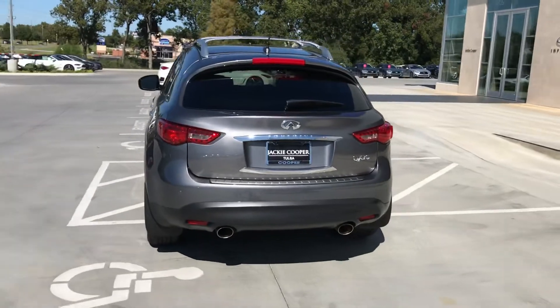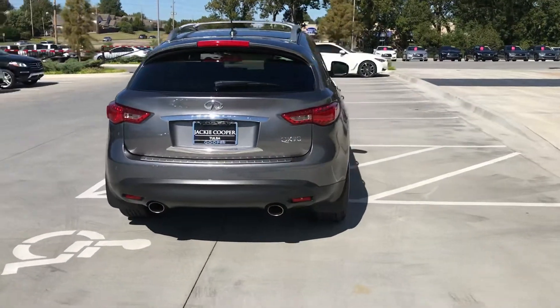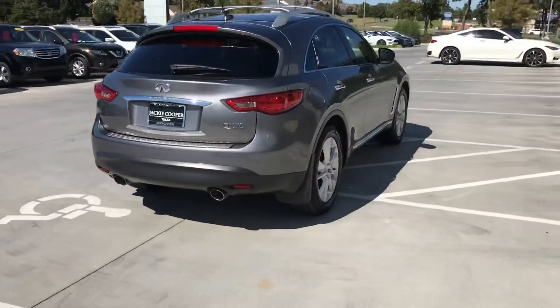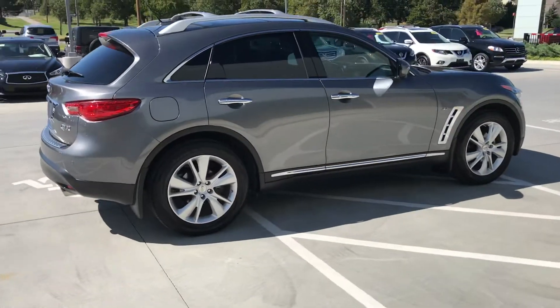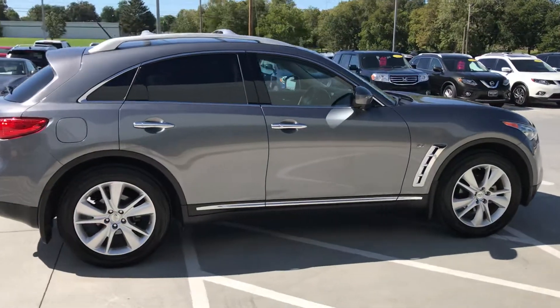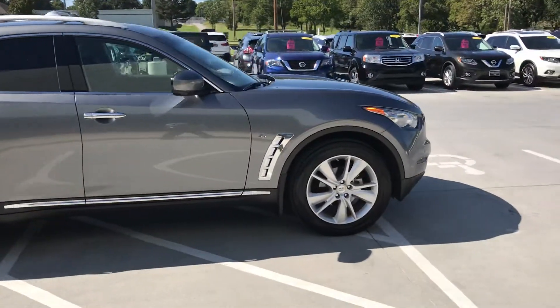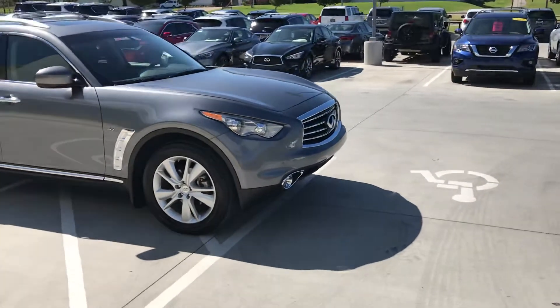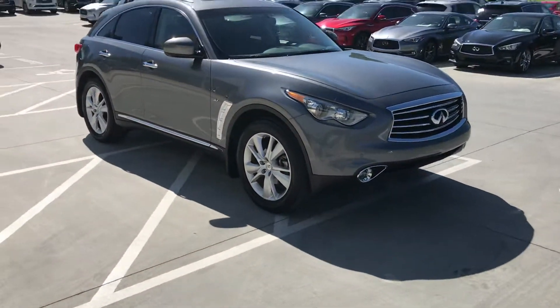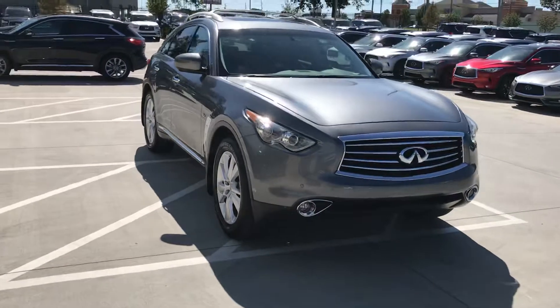For years it was the FX35 or FX37, and now of course it's called the QX70. You can see this is the Graphite Shadow with the graphite interior. It's got the Deluxe Touring model — I can tell by the bigger wheels and tires. It's also got the heated and cooled front seats. Very, very nice car. They just turned 28,000 miles.